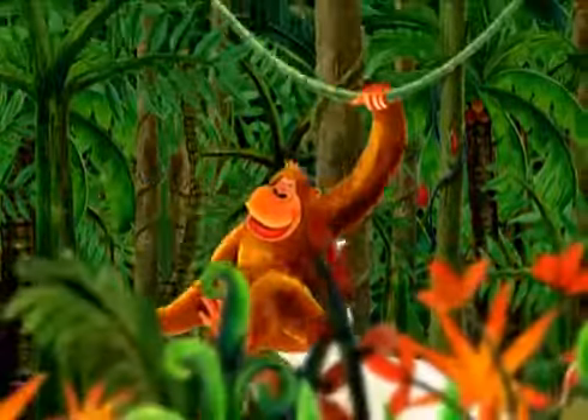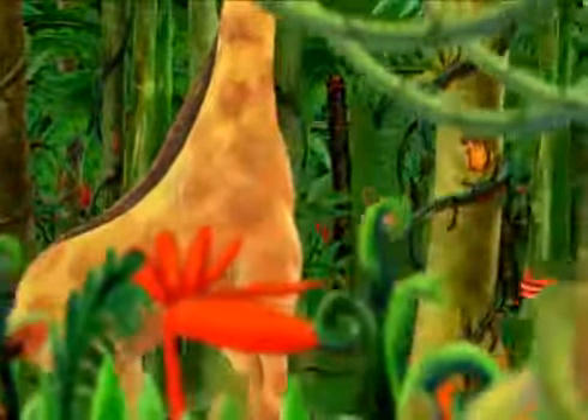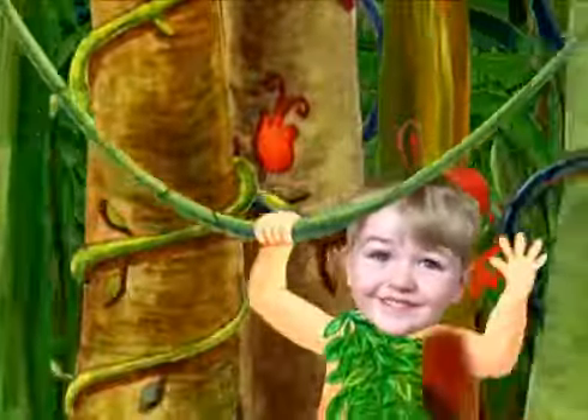The gorilla is going back to his home, and he has a friend following him. Who is that? That's me! I'm swinging in the jungle. Swinging in the jungle is great!